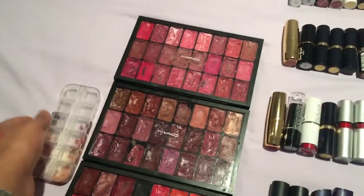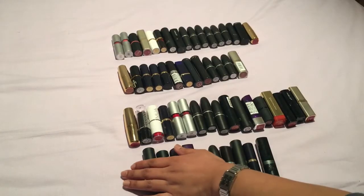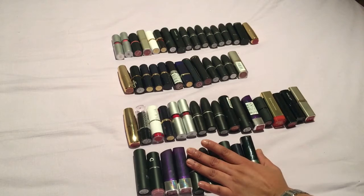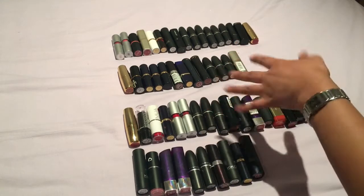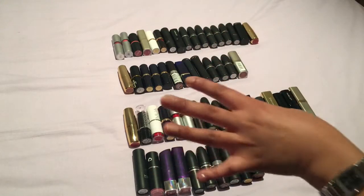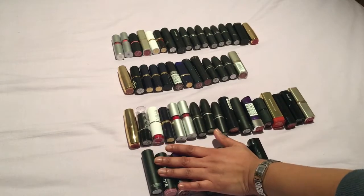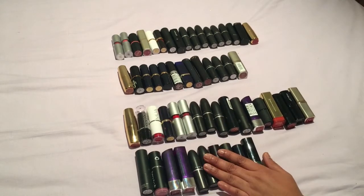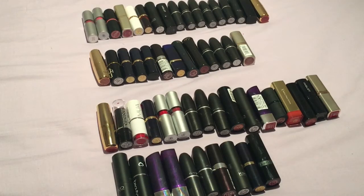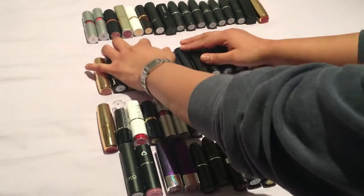So I'm going to start with these colors here which are my purpley type tones of lipsticks. Some of the lipsticks I know can go into either category so bear with me — I will just try and swatch these and try and make up my mind. I do need to get rid of a lot of these. I've just zoomed in the camera so you guys can see a little bit better.